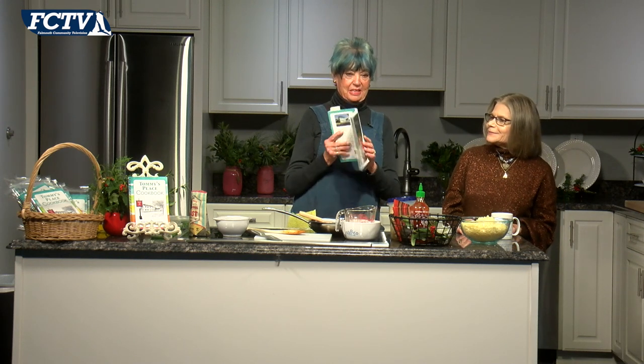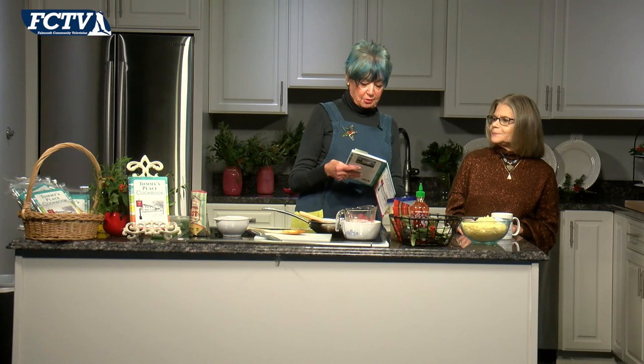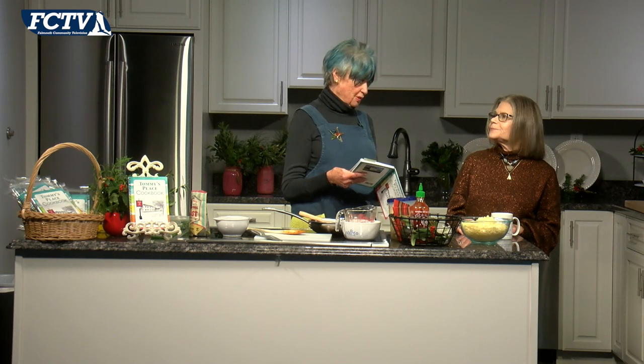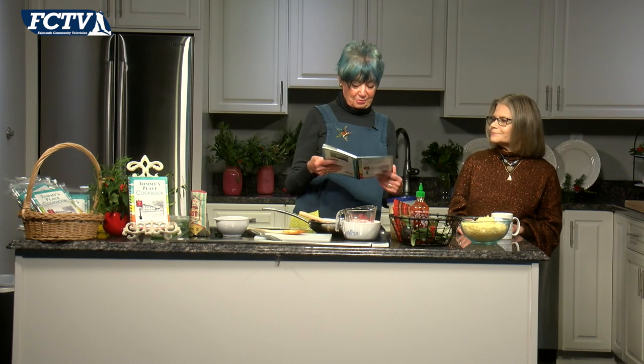Here we have Tommy right here. The cookbook is dedicated to all the children and families who've already visited Tommy's Place and to those who will visit in the future. It celebrates the lives of the angels who did pass through Tommy's Place doors, and those who never got a chance. This cookbook was made with lots of love for all of you. — Esther Ann Price. This is my copy.